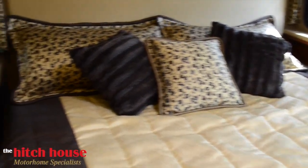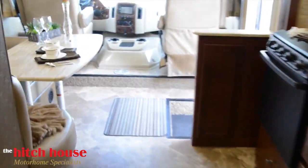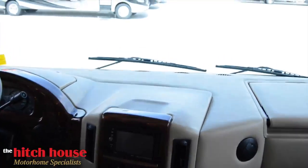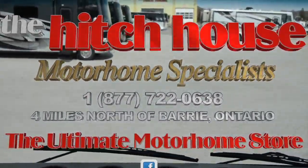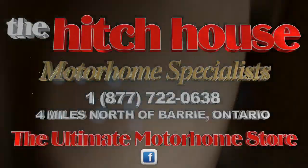To see the full lineup of Thor Motor Coaches, including the 2016 Winsport, please come visit us just 4 miles north of Barrie, or find us online at TheHitchHouse.com and Facebook. We look forward to giving you the ultimate motor home experience.